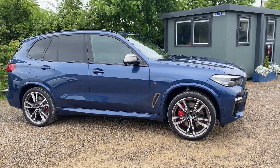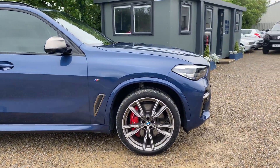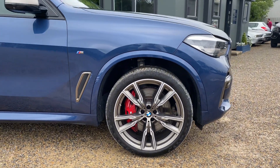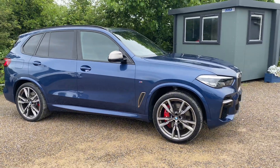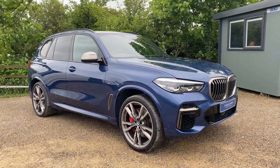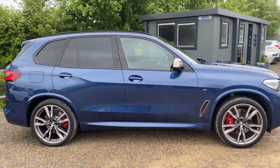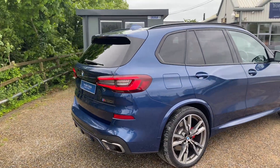Moving to the side of the car, you have the rear privacy glass along with these lovely 22-inch alloy wheels. As you can see, it's got the M Sport braking system with the red callipers up front. You also get the adaptive LED headlights with the high beam assist.